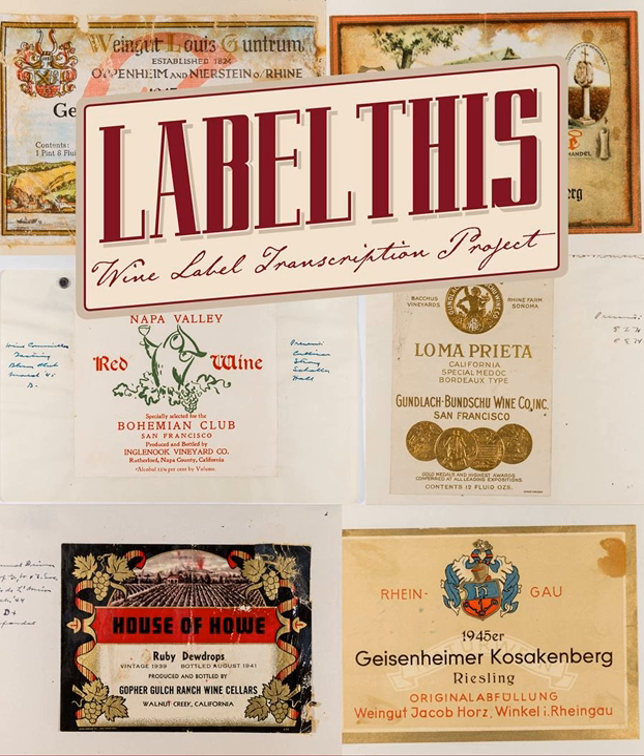If you happen to be at home and not on the wine road and have access to your laptop or computer, Google or browse for Label This UC Davis and you'll come across their wine label transcription project. Per the suggestion of my next guest, type Label This UC Davis in your search window and you'll come across it.